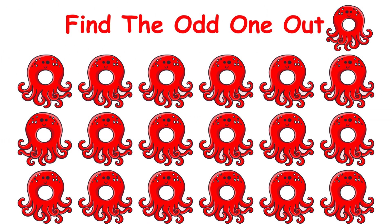Find the odd octopus. You got 10 seconds to do it.